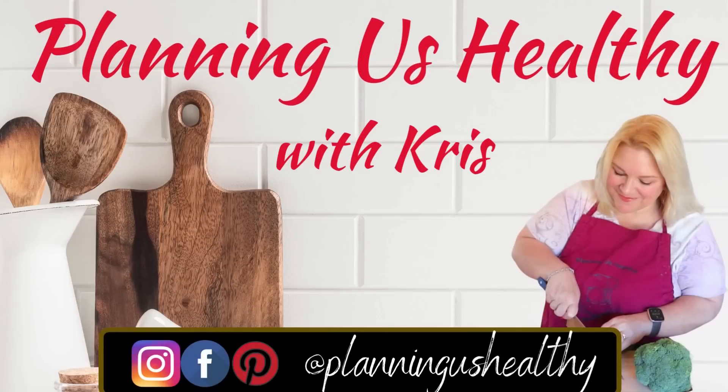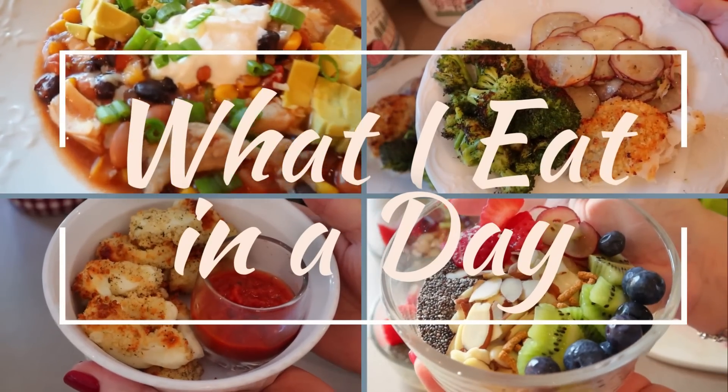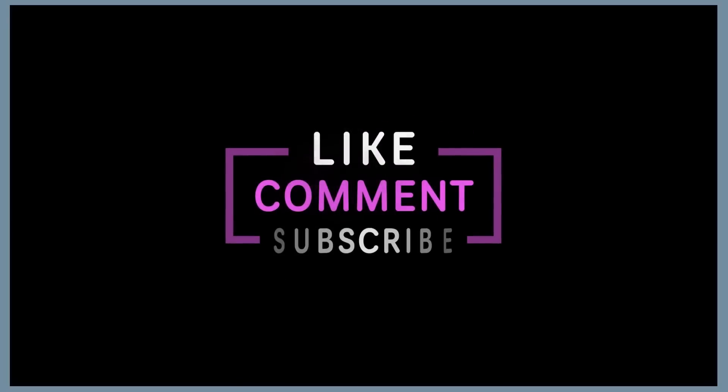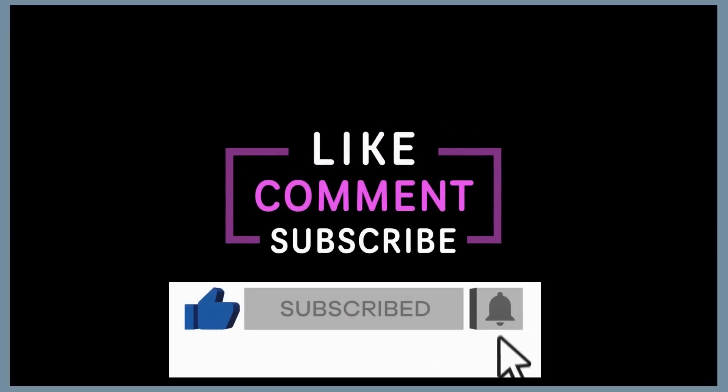Hi everyone, it's Christy. Welcome to another what I eat in a day video. Today I'm just taking you along with me for the day, not doing a day in the life or anything like that, just sharing the food that I'm eating through the day and sharing the points and calories. I appreciate the thumbs up on my videos and if you're not already subscribed, I'd love for you to be part of the family.